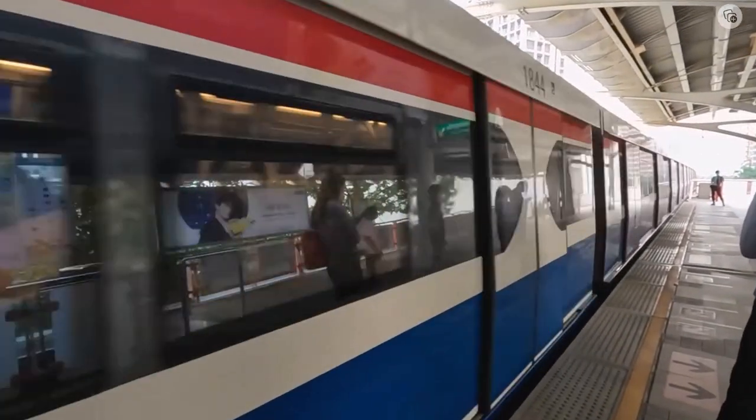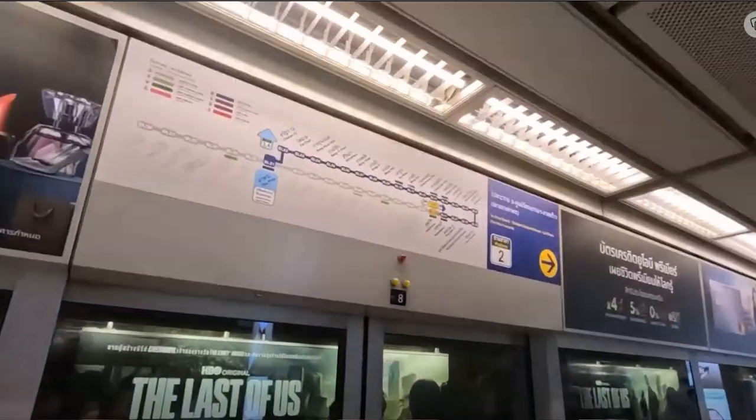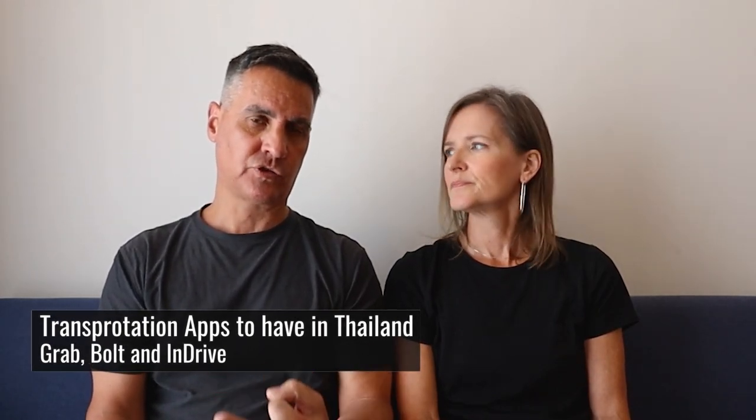In Bangkok there's the BTS SkyTrain and the MRT subway system — both were so easy to navigate and really affordable. We just jumped in and learned the system fast, and we were so glad we did. In Thailand you can also use Grab, Bolt, or InDrive — download those apps before you arrive, they're easy to use. You can also jump on a tuk-tuk. In northern Thailand and Chiang Mai they have the red trucks: you jump in, the driver asks where you're going, and it costs about 30 baht — around a dollar.